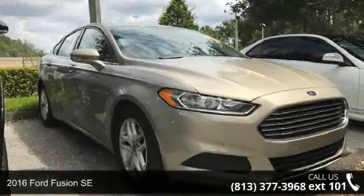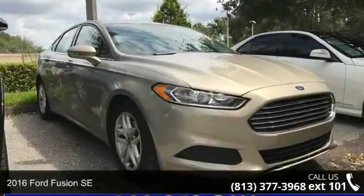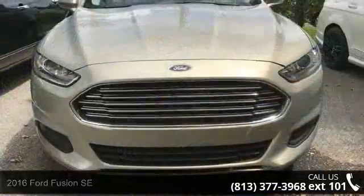Presenting the 2016 Ford Fusion SE. If you are looking for a first-rate auto, this one could be yours today.